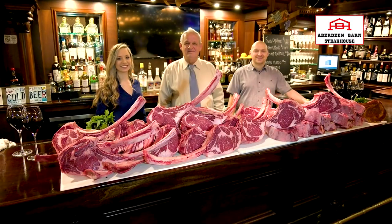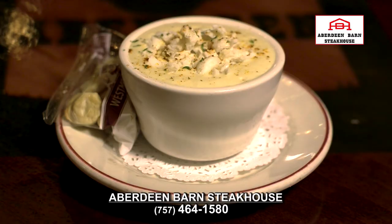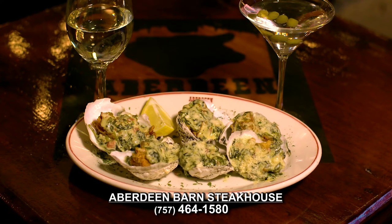Welcome to Aberdeen Barn Steakhouse — a tradition of excellence since 1966 in Virginia Beach. Start with she-crab soup or fried oysters Rockefeller, just to name a few.